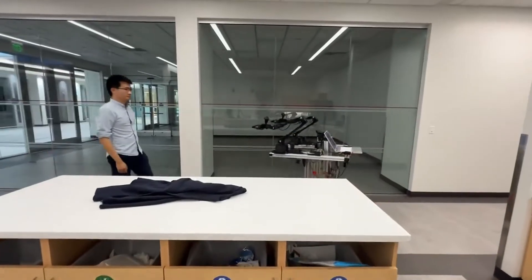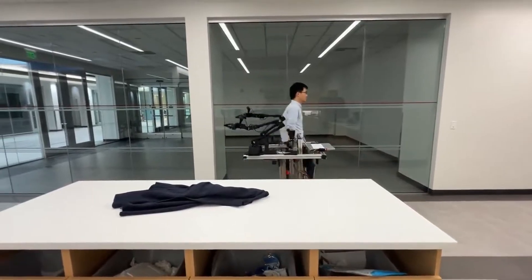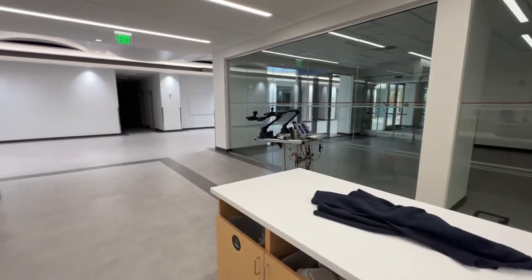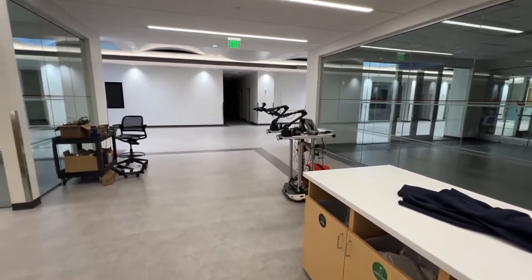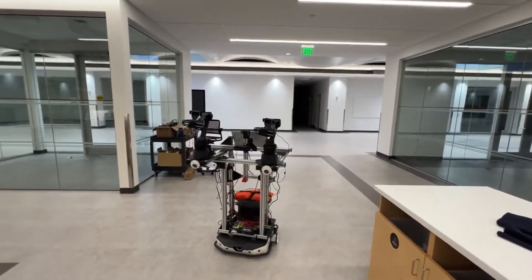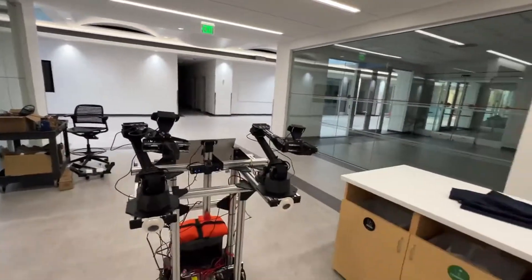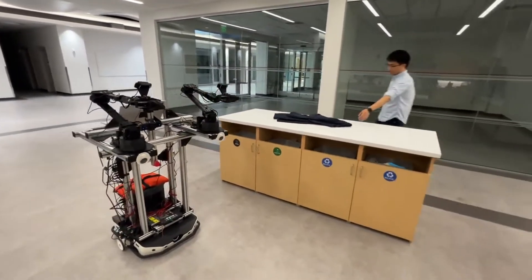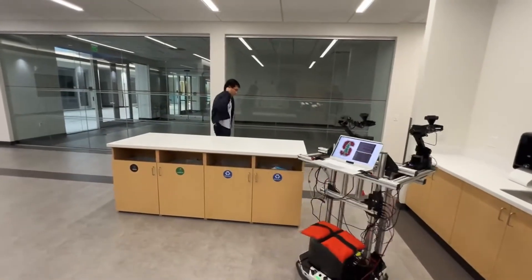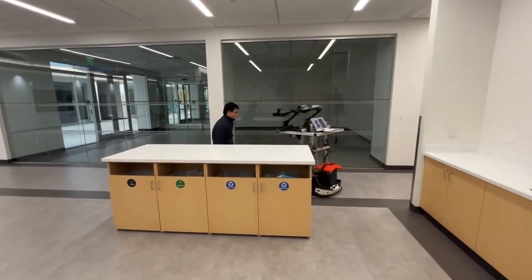Mobile Aloha: a robotic houseworker for less than $32,000. The paper 'Mobile Aloha: Learning Bimanual Mobile Manipulation with Low-Cost Whole-Body Teleoperation,' authored by Zipeng Fu, Tony Z. Zhao, and Chelsea Finn from Stanford University, represents a significant leap in the field of robotic manipulation, particularly through the lens of imitation learning. The research introduces the Mobile Aloha system, a novel platform that extends the capabilities of the original Aloha system by integrating a mobile base and a comprehensive whole-body teleoperation interface.